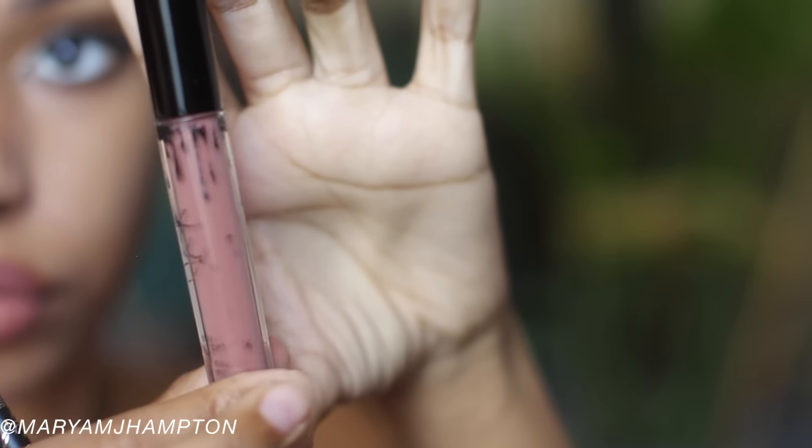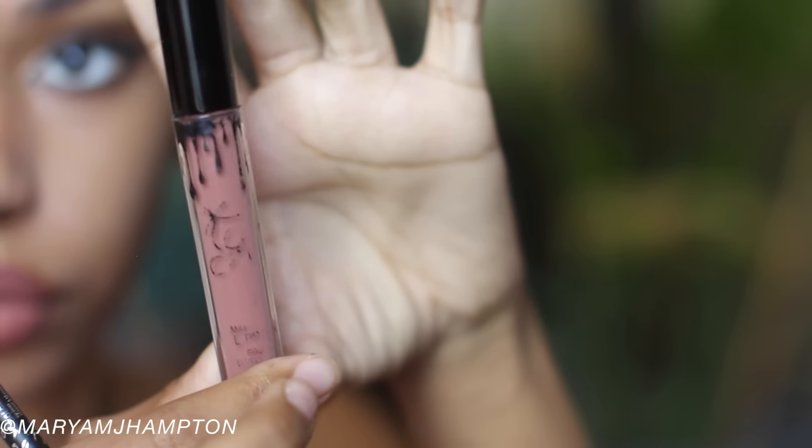I've had it for about three weeks now and the name is peeling off — all the little drippings and the 'Kylie' branding are coming off the packaging. So the packaging wasn't the best, but it is what it is. I just wanted it for the color anyway, and it's absolutely gorgeous — my favorite nude lip.